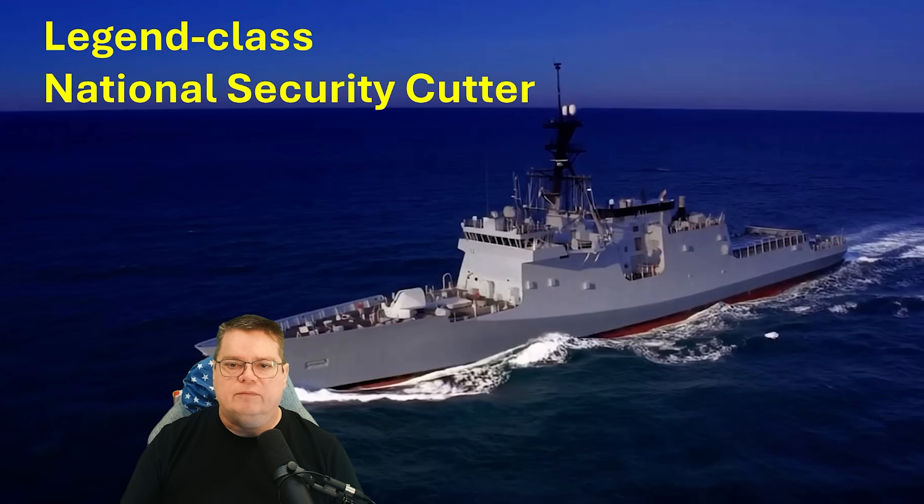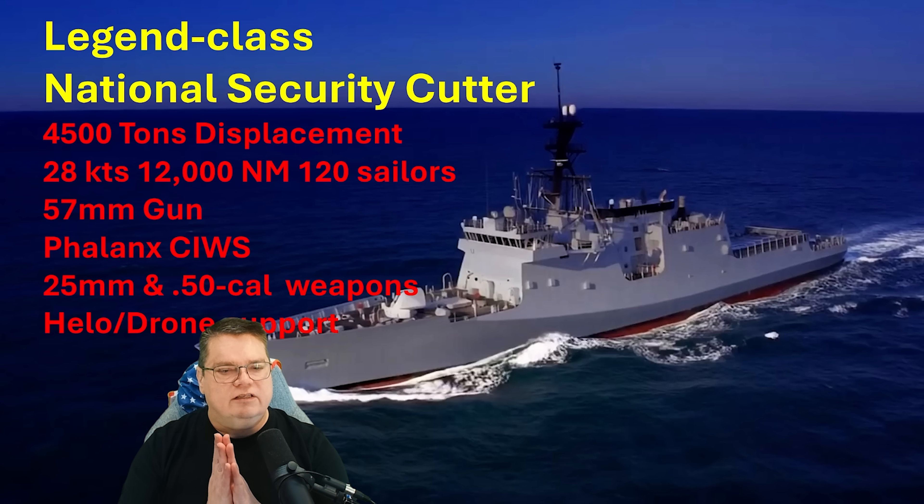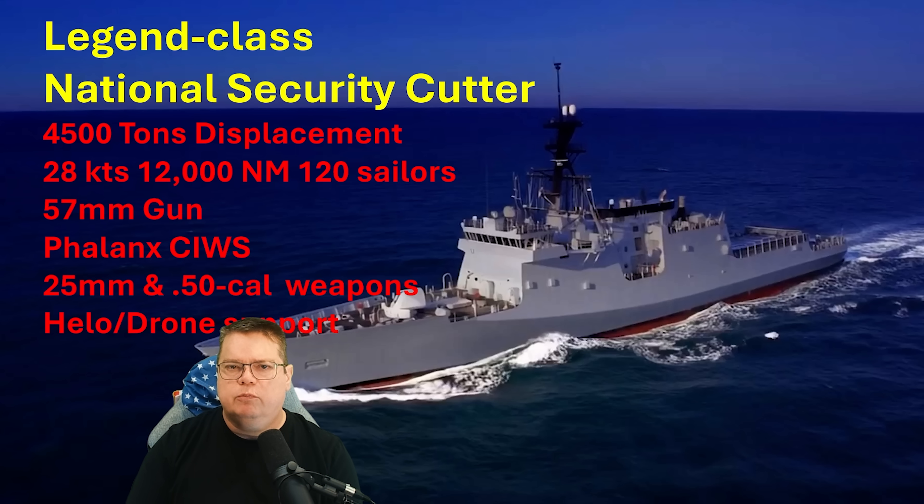Instead of designing another high-end warship from scratch, the Navy is doing something very deliberate: starting with a proven American hull already built in the United States with real sea time. The hull is the Legend-class National Security Cutter that serves in the U.S. Coast Guard right now. The Legend-class is a Coast Guard ship, not a Navy ship, and that's a very important distinction. It's entirely constructed here in the United States at two shipyards — Huntington Ingalls Industries, which is the one building the new frigate, and Bollinger Shipyards.